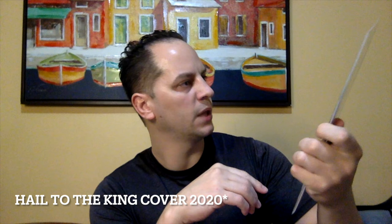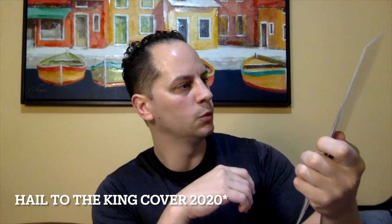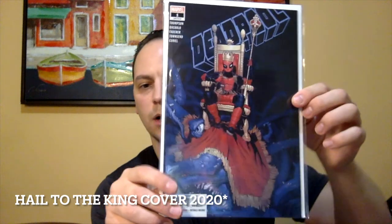All right, next book up — oh cool, got some Deadpool. Deadpool Issue No. 1. I'm not sure what volume this is, but it's written by Thompson and the artwork is by Bichalo. Very cool.